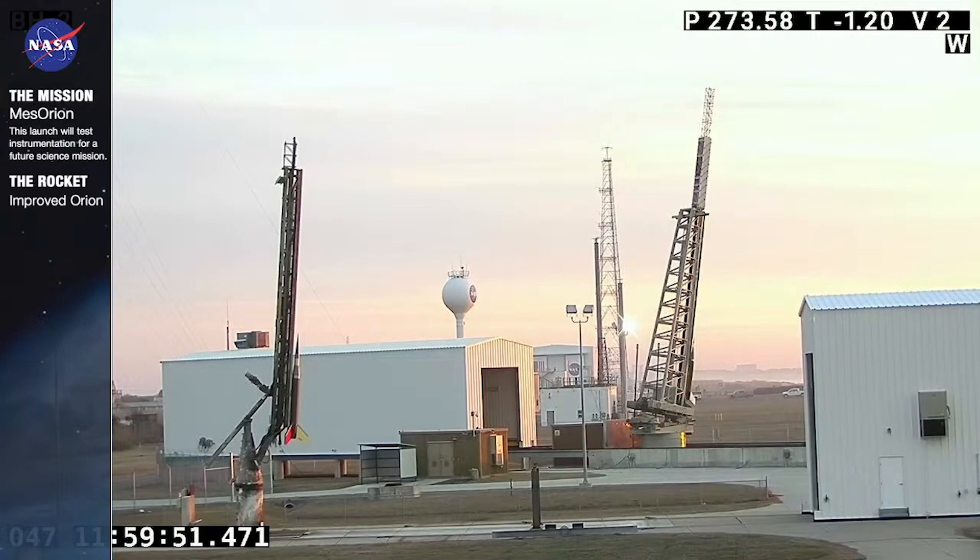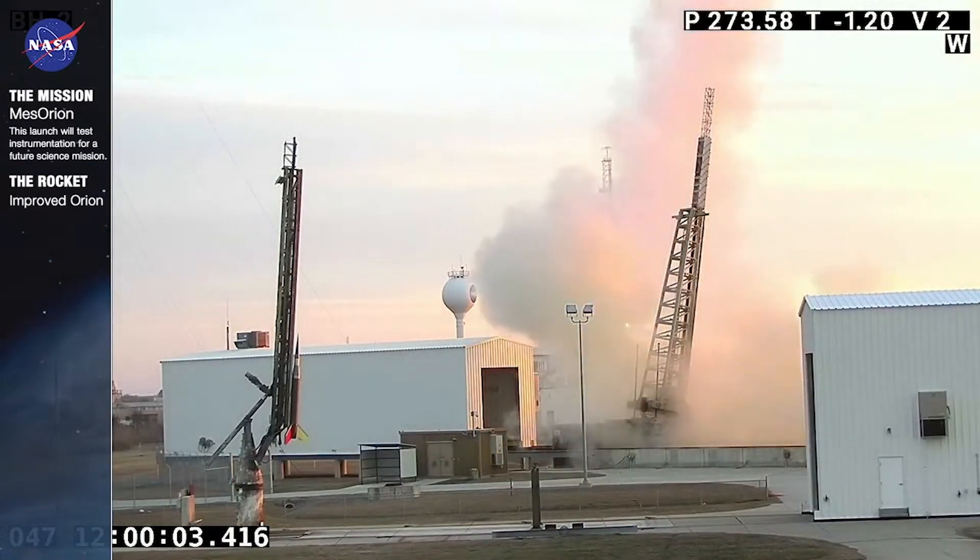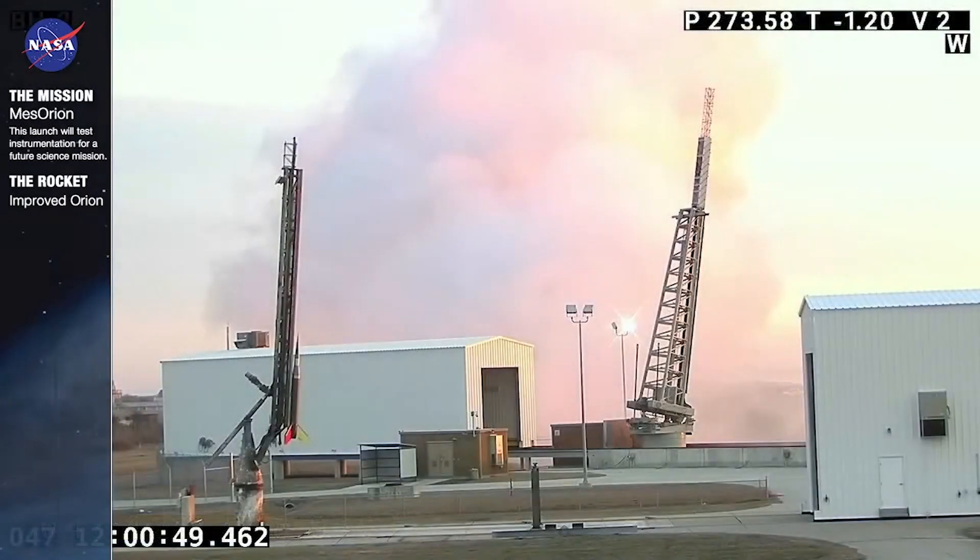T minus 10 seconds, 5, 4, 3, 2, 1. And we have liftoff of our first suborbital sounding rocket, an improved Orion — beautiful launch. We have our range optics tracking cameras on the rocket now, 30 seconds into flight. As you can see they're pretty fast; if you blink you just might miss them. We had a really good launch there.